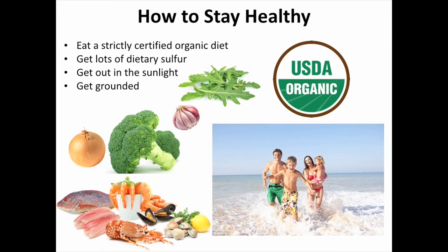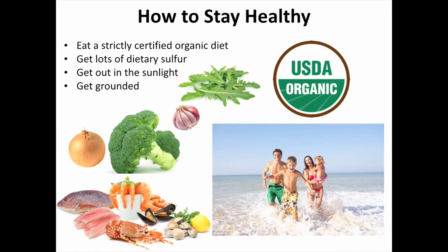So how to stay healthy? Eat a strictly certified organic diet — my husband and I have been doing this for the last three or four years since we first found out about glyphosate, and it has done wonders for our health. Get lots of dietary sulfur — great foods like broccoli, garlic, onions, seafood, and liver. Get out in the sunlight as much as you can. I love to take walks on the beach in the water — you're getting grounding, sunlight, and fresh air. Really, really useful to take a walk on the beach in the sunlight.